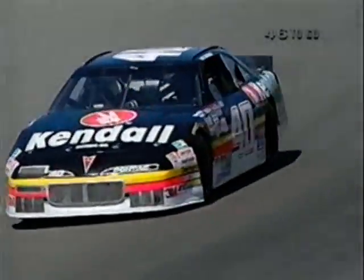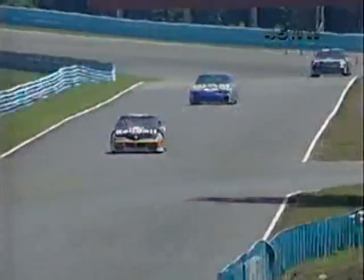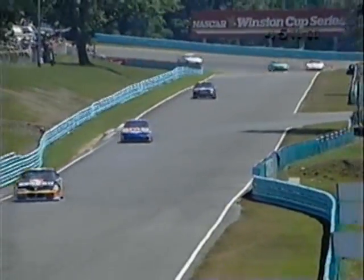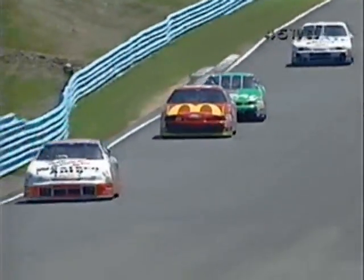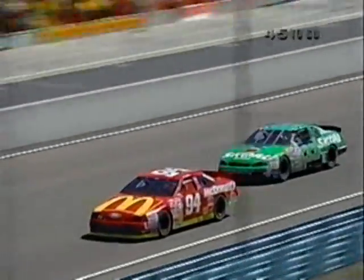Let's give a call to Butch Leitzinger in the number 40 car, running in 13th position — a real true road racing veteran. He spun in qualifying on Friday in the first round, sweated it out Saturday with rain on and off all day, not knowing if they'd get a second round of qualifying. They did — he was the second round fastest qualifier and wound up starting 21st. He'll be eligible for the wild card of the Busch Clash next year. Meanwhile, Bill Elliott, the outside pole sitter, is falling back — he's now in around 15th position.